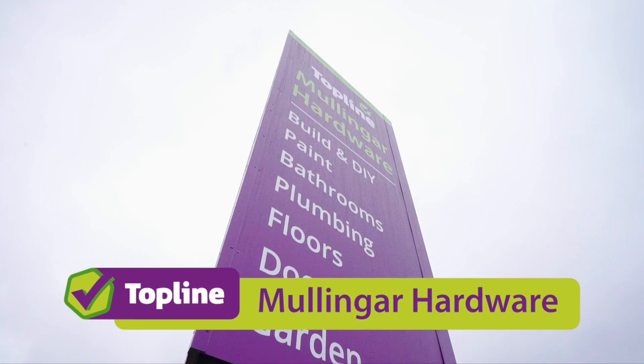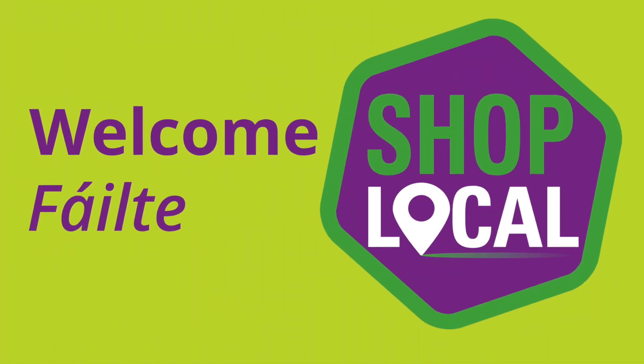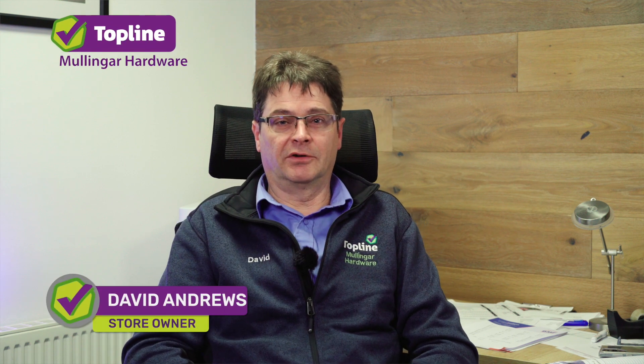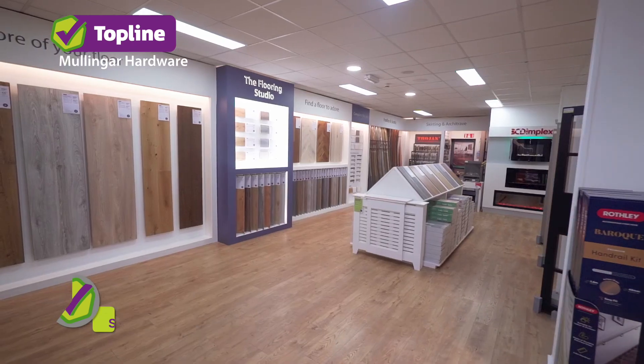This is Topline Mullingar Hardware, your local hardware store and builders provider in the heart of County Westmeath. Welcome to Topline Mullingar Hardware. I'm David Andrews, the store owner here at Topline Mullingar Hardware. We're a family-run business based here in Mullingar since 1970. My name is Deerey McDonough, I'm the store manager at Topline Mullingar Hardware.